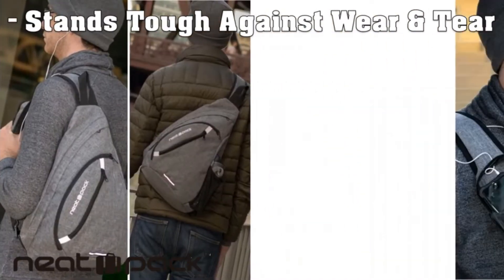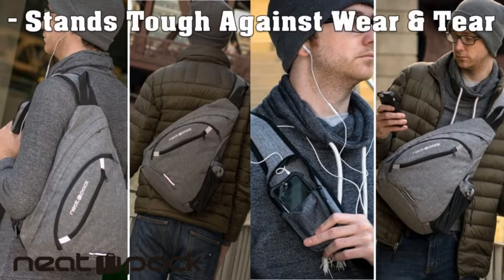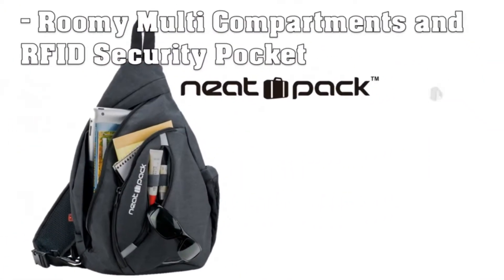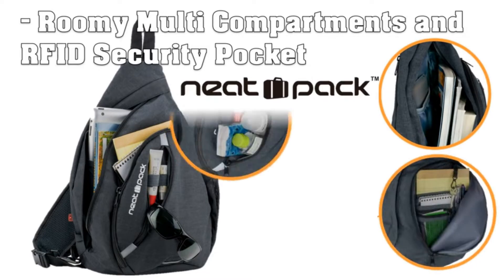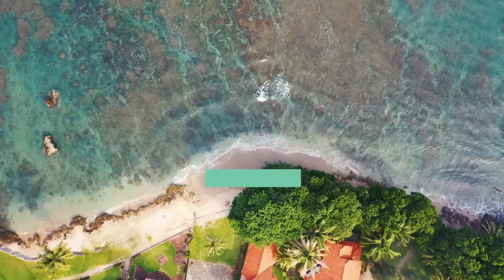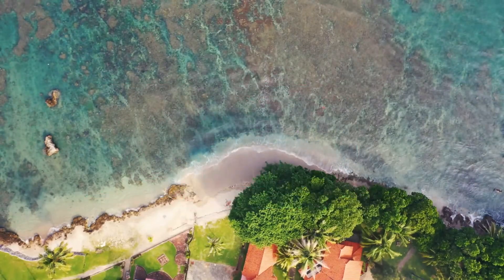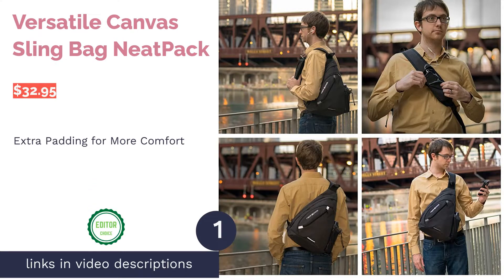For a casual bag with plenty of storage, we recommend Neat Pack's versatile canvas sling bag. Its adjustable strap and padding make it super comfortable, and it even has a pocket for your phone. Browse the rest of our top 10 one-shoulder backpacks below and check out our buying guide for tips on choosing the right bag for your needs.